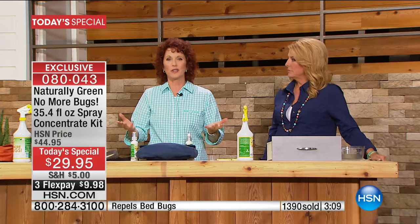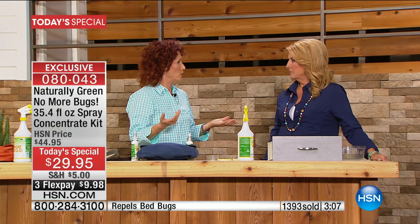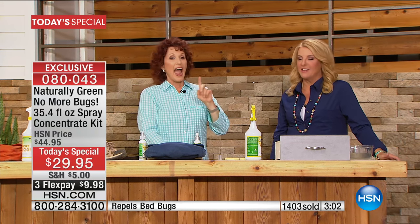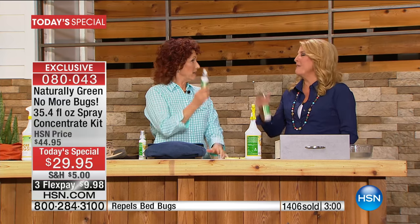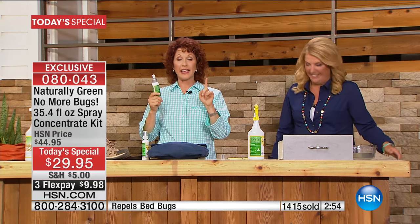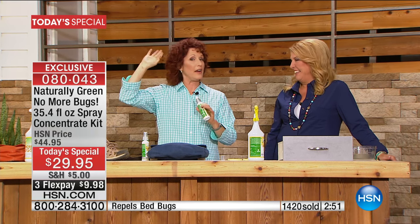You know those survival shows where you have to survive outside naked for 21 days? If you could bring one product, this would be it. They've got bites — in one day they look like they have measles. I'd have three bites and I'd be tapping out.